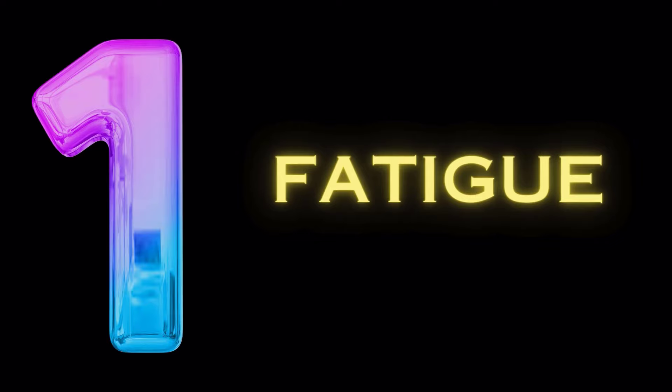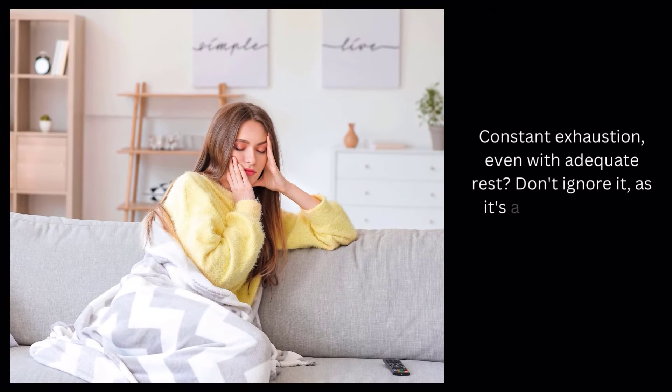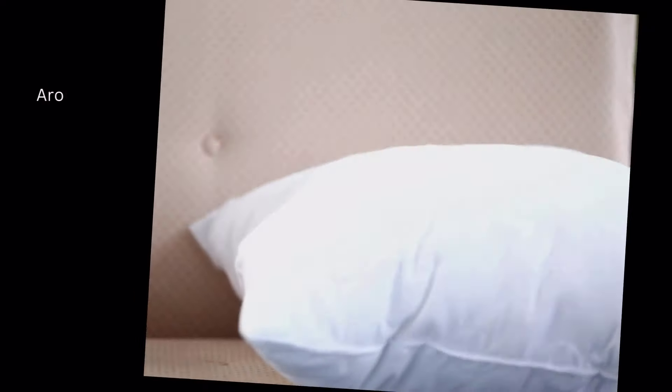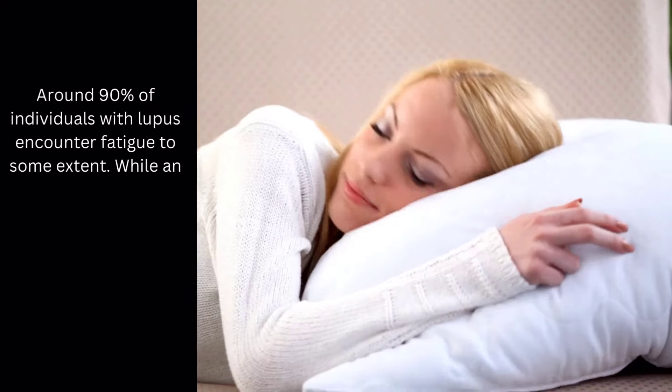And finally, symptom number 1: fatigue. Constant exhaustion, even with adequate rest? Don't ignore it, as it's a common lupus symptom. Around 90% of individuals with lupus encounter fatigue to some extent.